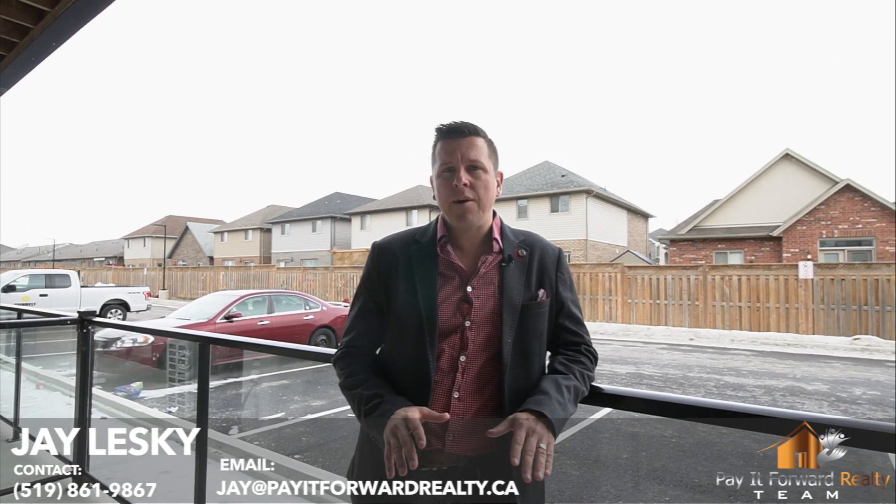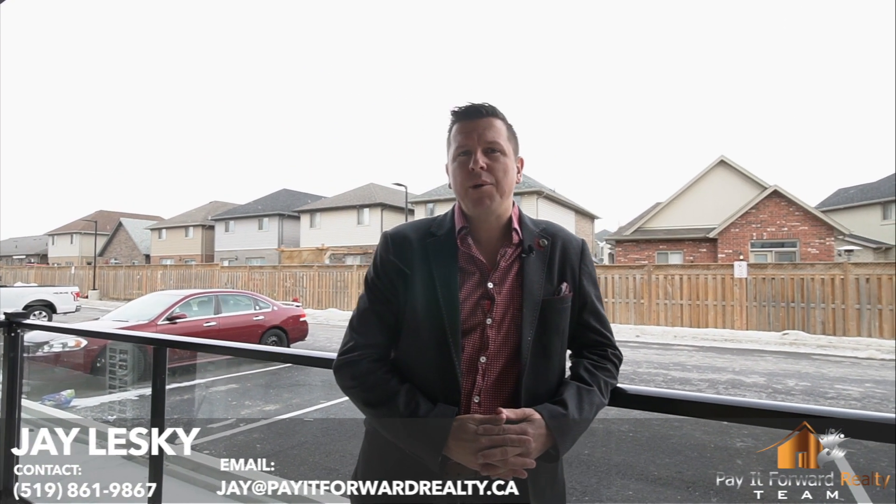Well guys, I hope you enjoyed the tour. For any more information on this property or any one of our other properties, you can contact me at www.ant4realty.co.